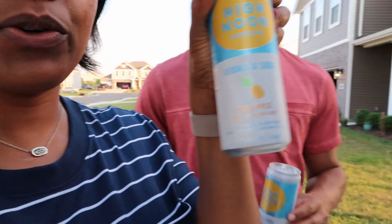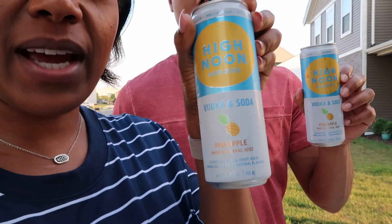I'm here with my husband — this is my favorite Sean. We got the High Noon Sun Sips in the pineapple flavor. It's vodka and soda made with real fruit juice, sparkling water, and natural flavors — 4.5% alcohol, 100 calories, no added sugar, gluten-free. These are four smart points. We're going to crack these open and try them out.